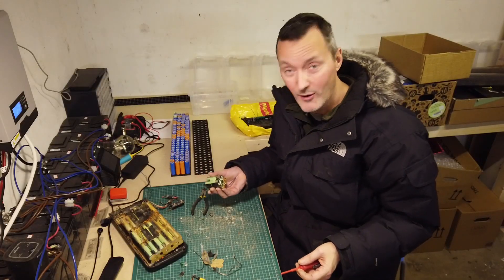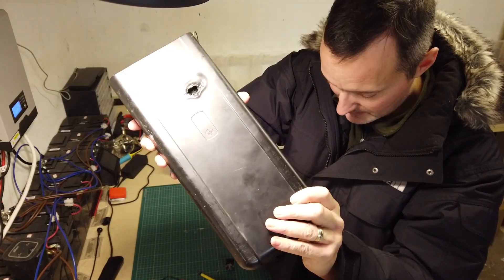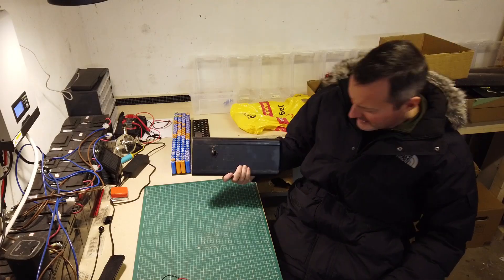Hello everybody and welcome back to the Kilowatt Challenge from Heathrow Airport — well, this bit is anyway. In today's episode there will be some of this. Should I be wearing gloves? Obviously. There'll be a little bit of this, and there'll be lots and lots of this. But before all that, it's off to the man cave.